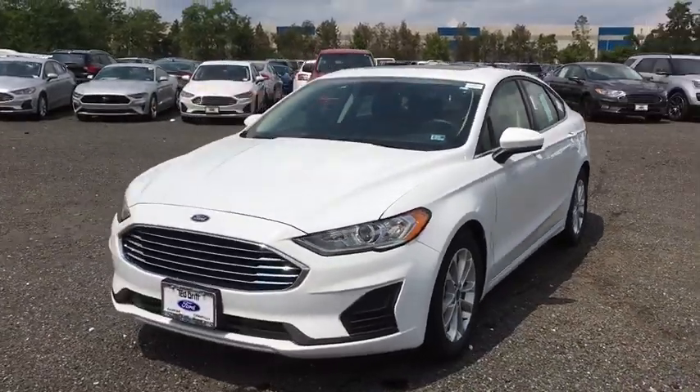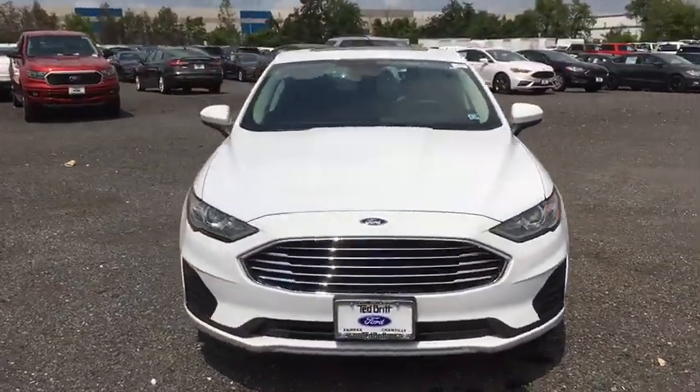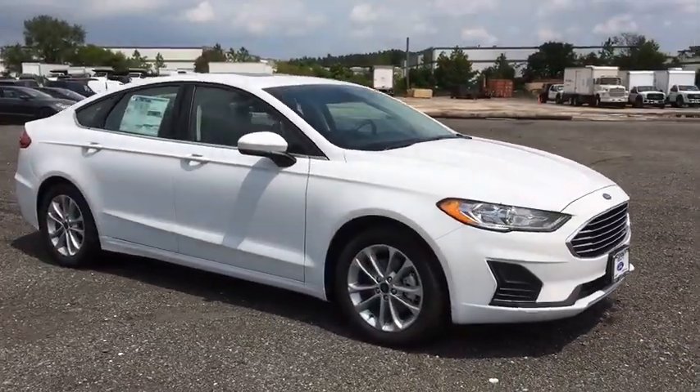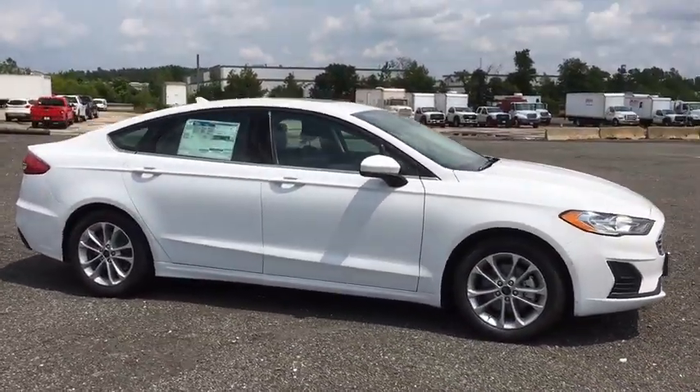Come test drive the 2019 Ford Fusion. You can have both impressive power and great economy in a Fusion. Here are some of this vehicle's great options.